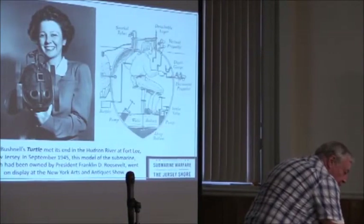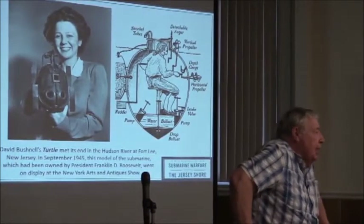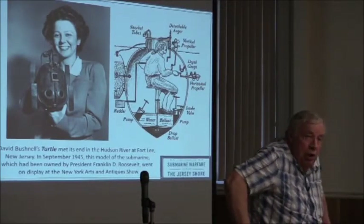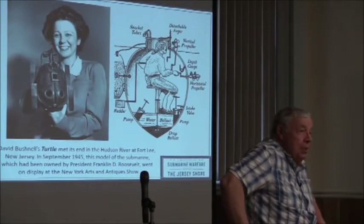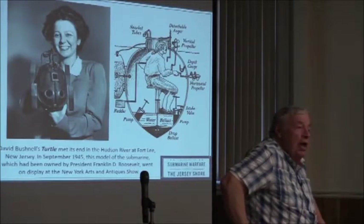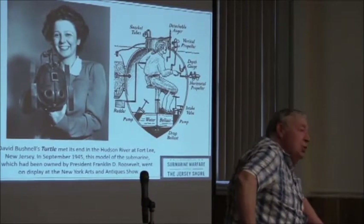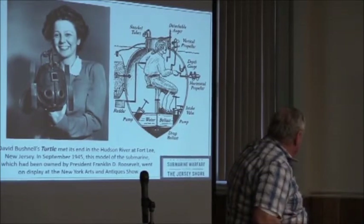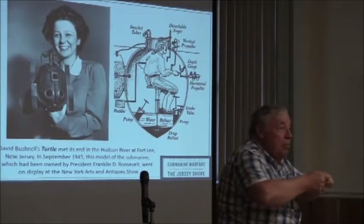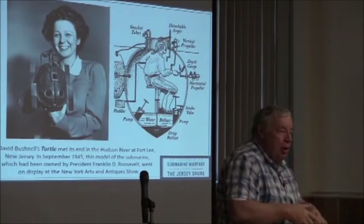The first submarine connected with New Jersey really is Bushnell's Turtle. A guy named Bushnell was a captain in the Revolutionary War Army, and in 1776 when the British fleet came to New York and George Washington's army was sort of semi-besieged there, the British fleet was in the harbor and he came up with the idea for a submarine — a device that looks like an avocado — made out of wood and manually powered.